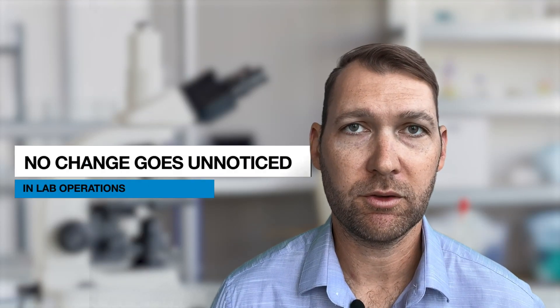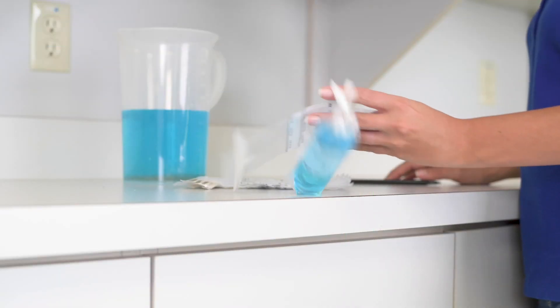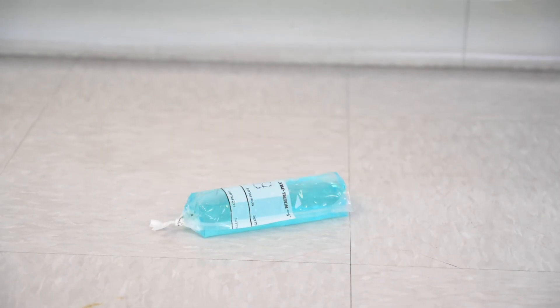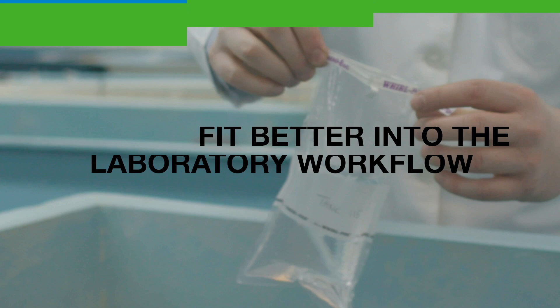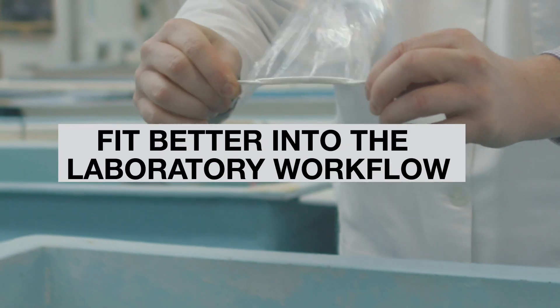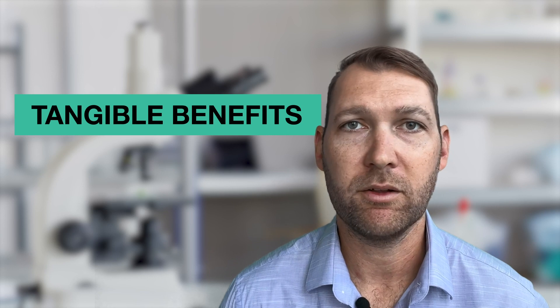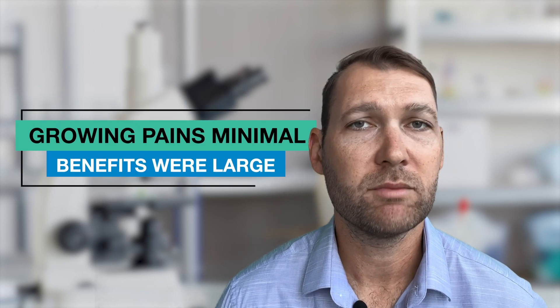No change in laboratory operations goes unnoticed, and most changes — not all, but most — will have critics initially. The concept of a bag was at odds with what the laboratory was expecting, as the analysts had an innate assumption that rigid containers were required as an enrichment vessel. However, when we incorporated the bags, they fit better into laboratory workflow and actually provided tangible benefits to the analysts regarding storage space and ease of use. The growing pains were minimal, as the benefits were large.